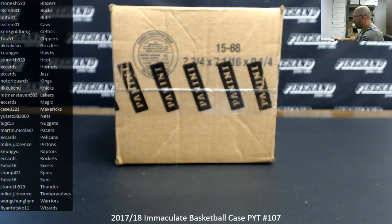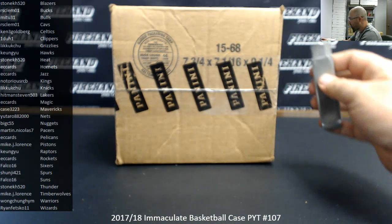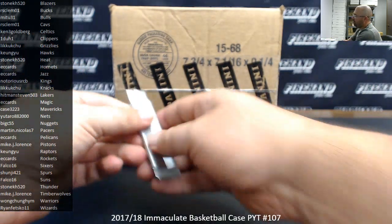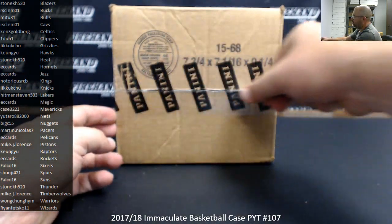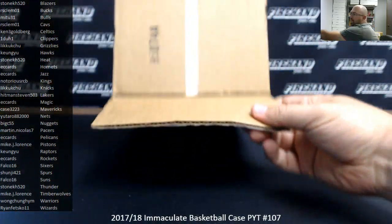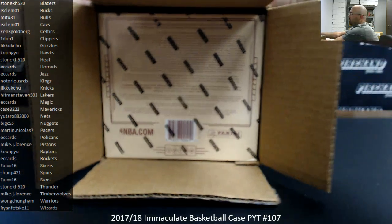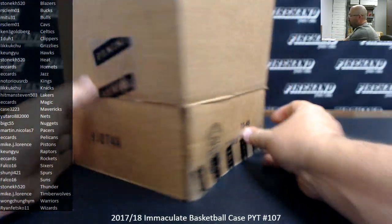The Logoman bounty for this break stands at $1,200. So if we happen to pull a Logoman out of this case, we'll award that bounty to the lucky owner. If we don't pull one, the bounty carries over to our next break, which also qualifies for this bounty — 2018-19 National Treasures, Ram Team 37. That break's coming up next.